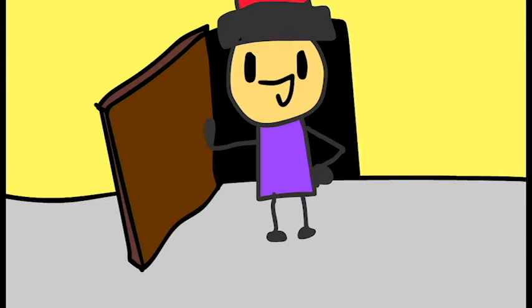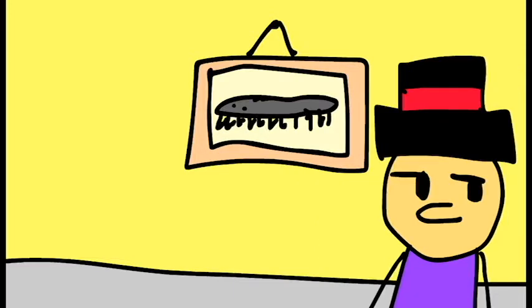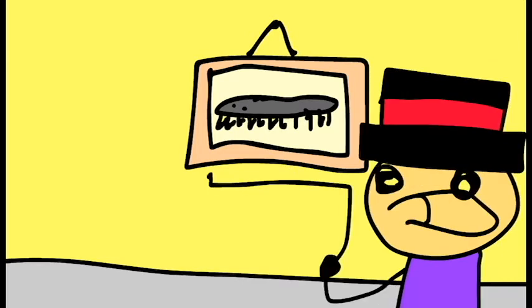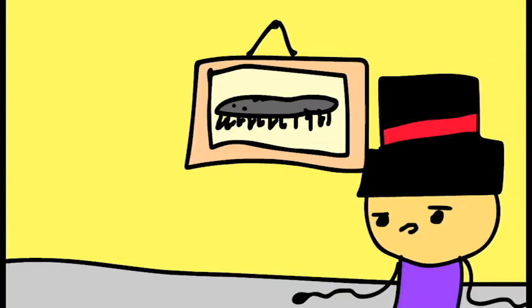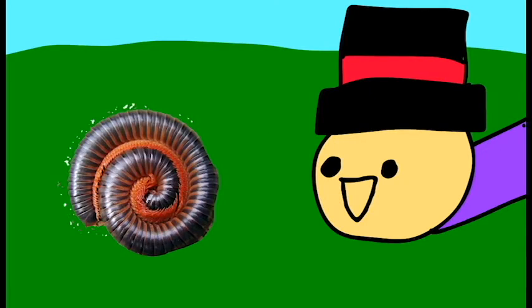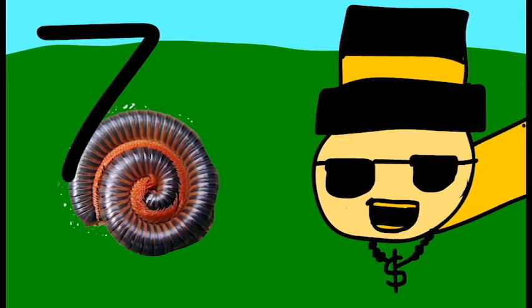Of course, cuteness is subjective. And our next bug may not sit with you — it's a millipede. These things are slow and therefore not intimidating, so it automatically gets a cute award. Not to mention it's literally hundreds of legs, not thousands or millions. The name is lying to you, which is a bummer. And that's why it's not higher on this list. And look, this one could curl up and do a swirl thing! Foreshadowing. 7 out of 10.